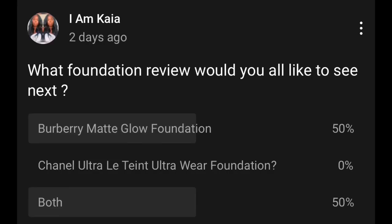Hey y'all, welcome back to my channel. Today I'm coming to you with another foundation review. A few days ago I put up a poll to ask what foundation you wanted to see next, and you guys voted 50% for the Burberry and 50% for both foundations — I was asking between the Burberry or the Chanel — so I'm just going to do both. Let's get right into it.